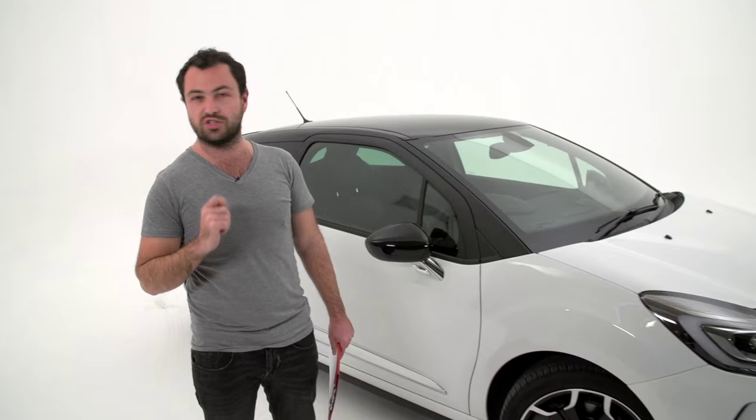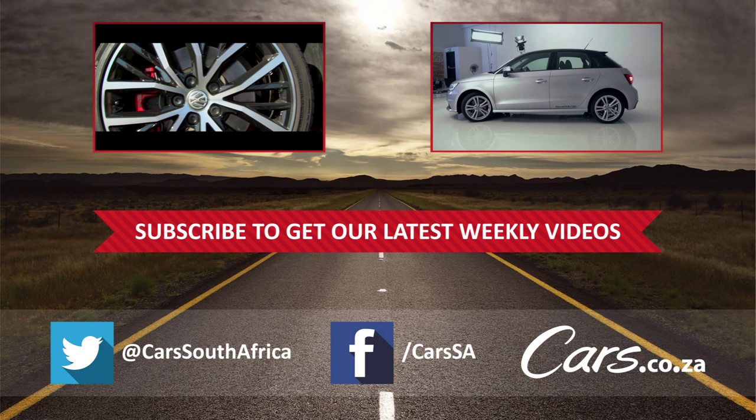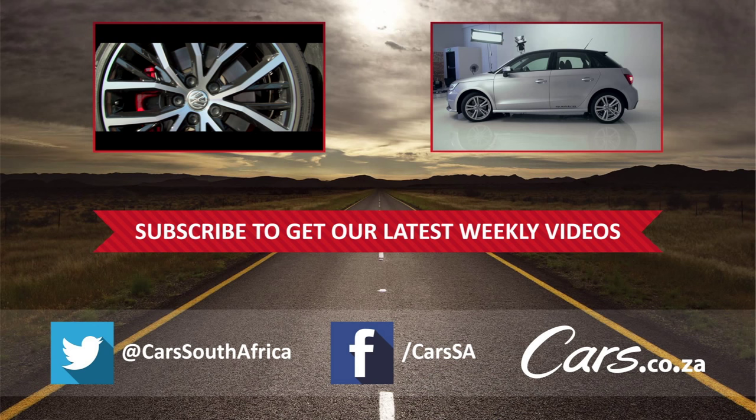Number ten: the price. At 329,900 Rand, the Citroen DS3 Sport is a striking alternative to cars like the Ford Fiesta ST, Volkswagen Polo GTI and particularly the Mini Cooper.